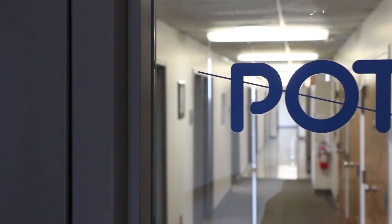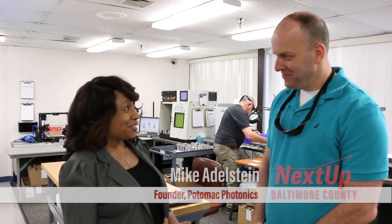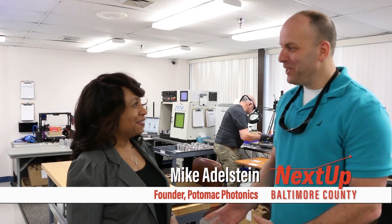Come on, let's go find Mike. So we're here at Potomac Photonics with Mike Adelstein. Hi Mike, welcome. We appreciate you coming by to visit us. Thank you so much. So Mike, I hear that small things can change the world. Can you tell us a little bit more about that?